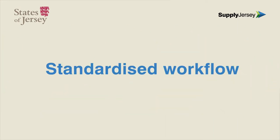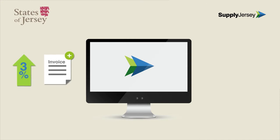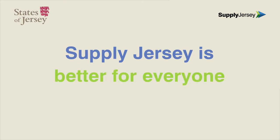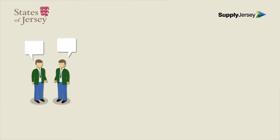Having a standard way of working with suppliers is more efficient for everyone. Implementations in the UK have resulted in an increase in processing of straight-through invoices to 95% and a reduction in use of paper invoices by 91%. SupplyJersey is better for everyone. The advantages include better communication between the States of Jersey and their suppliers, and reduced time from receiving an order to being paid.